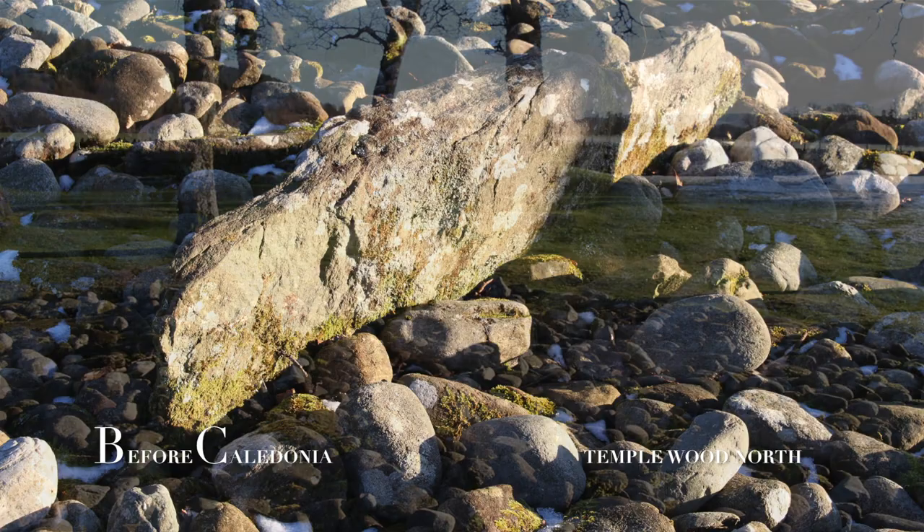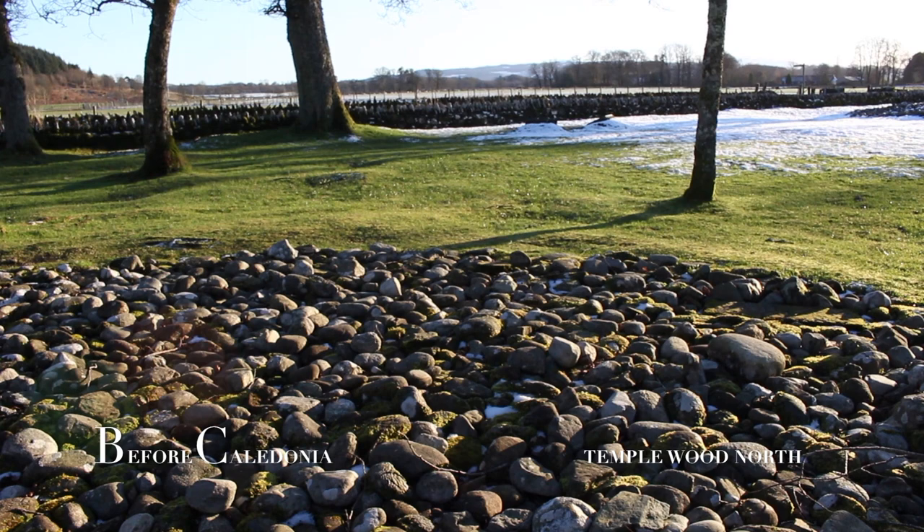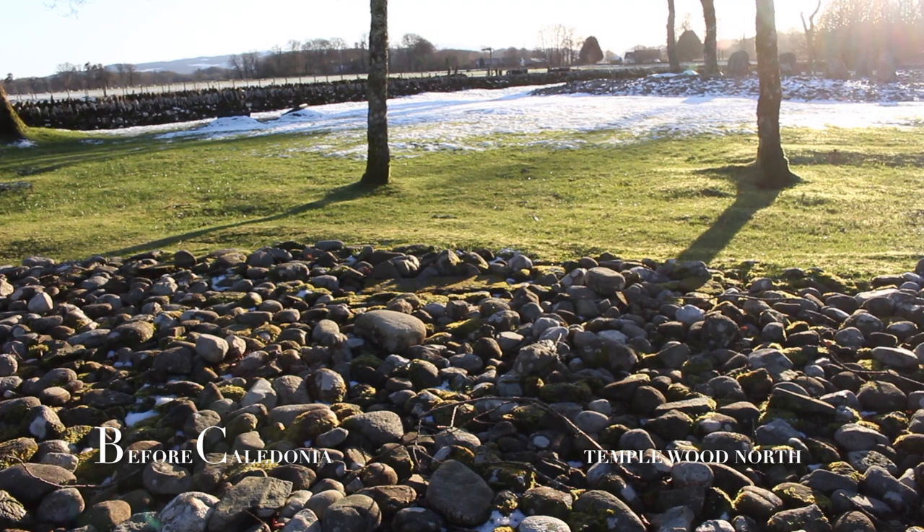Perhaps the ancient people were using this site as an early sundial. The stone circle only lasted from 2900 BC to 2100 BC, and around 2000 BC the circle stones were removed and possibly reused at other sites nearby. Since then Temple Wood North has been in its present form.